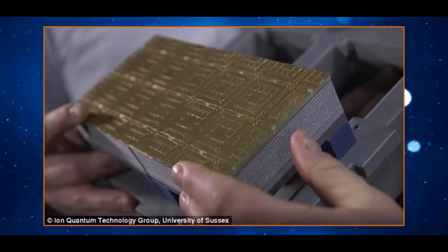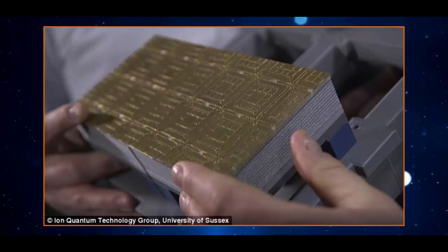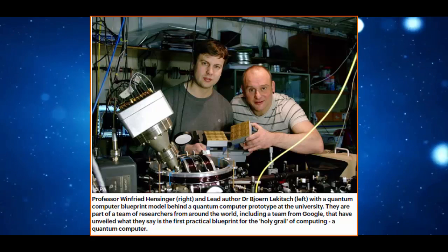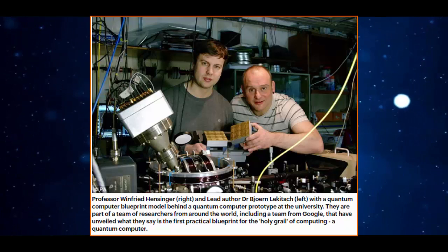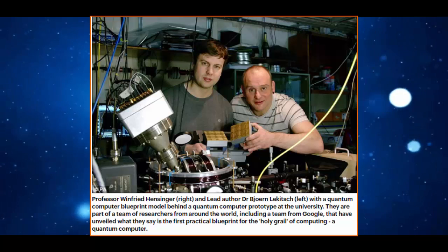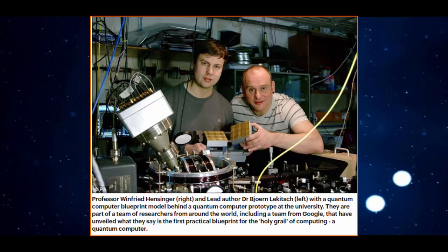Think Pac-Man moving about his maze of randomly generated paths. Previous quantum computer designs have proposed using fiber optic connections to link up the individual computer modules, but this blueprint uses electric fields to transport the ions from one module to the next. This approach allows 100,000 times faster connection speeds between individual quantum computing modules, and allows the computer to operate at room temperature, unlike alternative designs that required superconducting materials cooled to impractical temperatures.